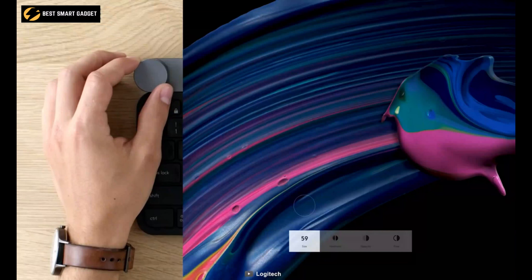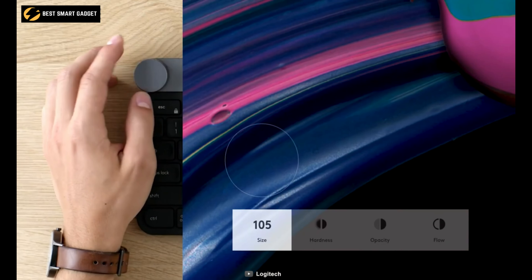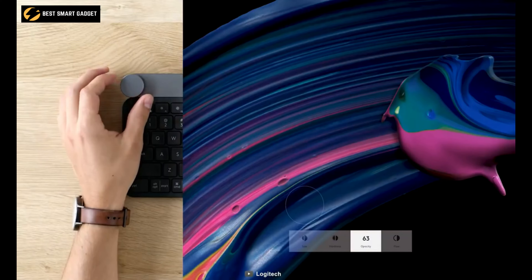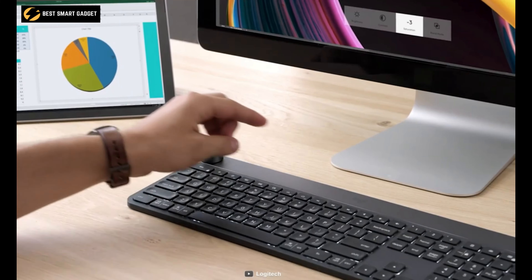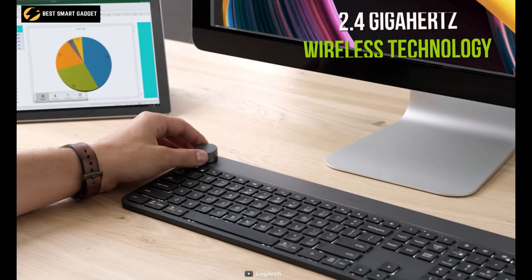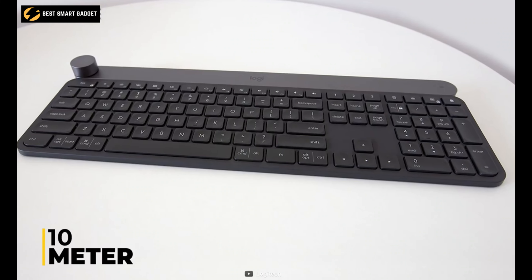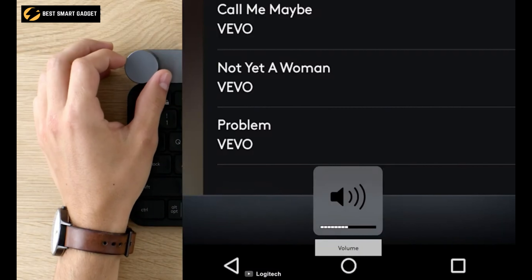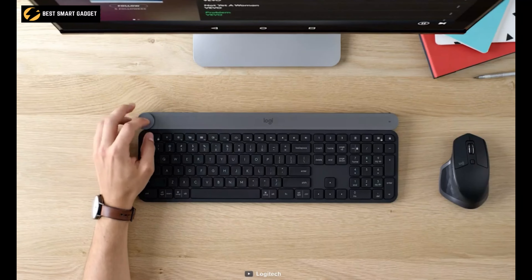As your hands approach, smart illumination illuminates the keys and automatically adjusts brightness based on the lighting conditions in your room. This Bluetooth keyboard uses Logitech's Unifying 2.4 GHz wireless technology to transmit data and has a range of 10 meters. All in all, the Logitech Craft will unlock new and efficient ways for you to be more productive and stay focused.